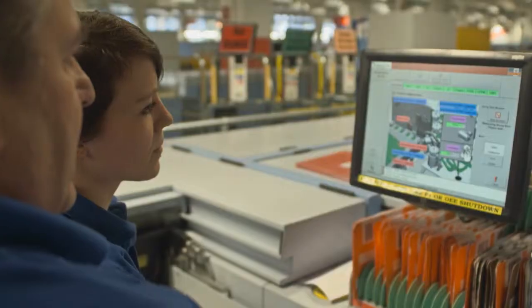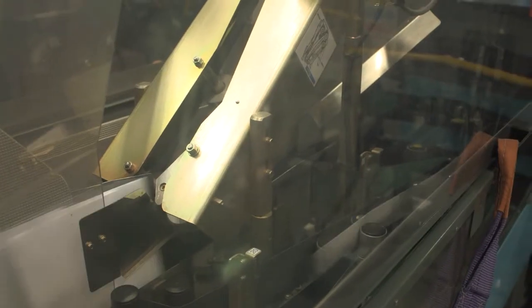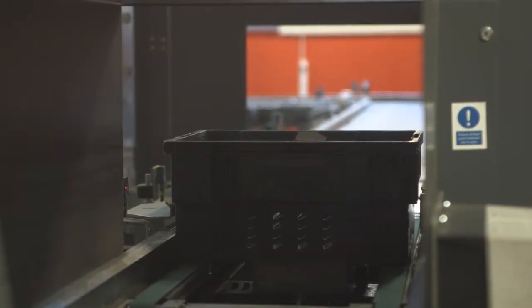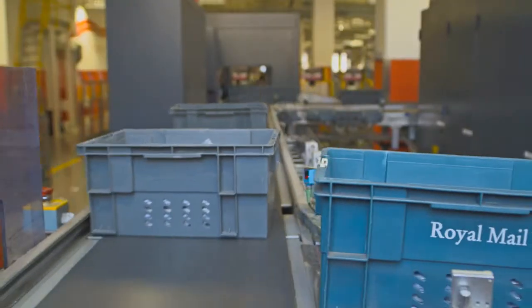I'm currently in the process of applying for the EngTech registration having completed the apprenticeship course. The apprenticeship tends to guide you through so that you've got all the evidence you need to apply for EngTech. The EngTech recognises the qualifications that we do — we do NVQ 2, NVQ 3, and a BTEC National Diploma.